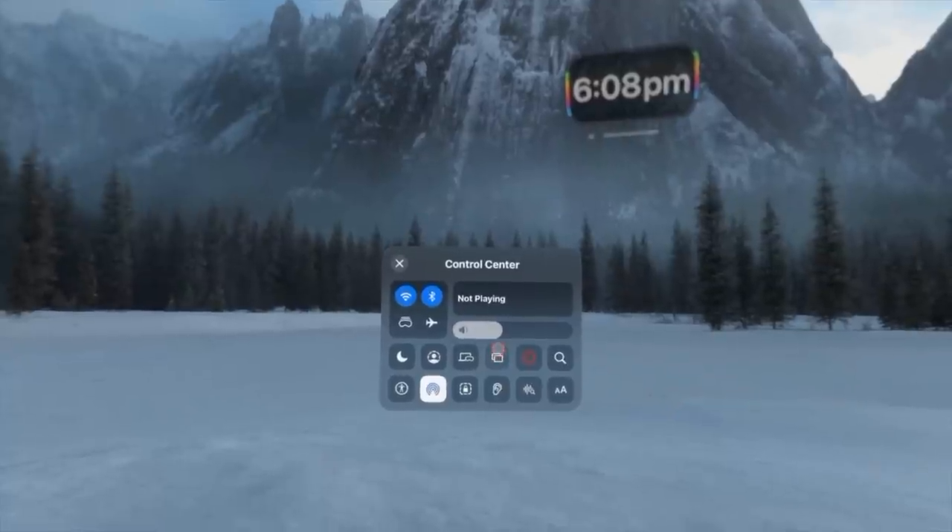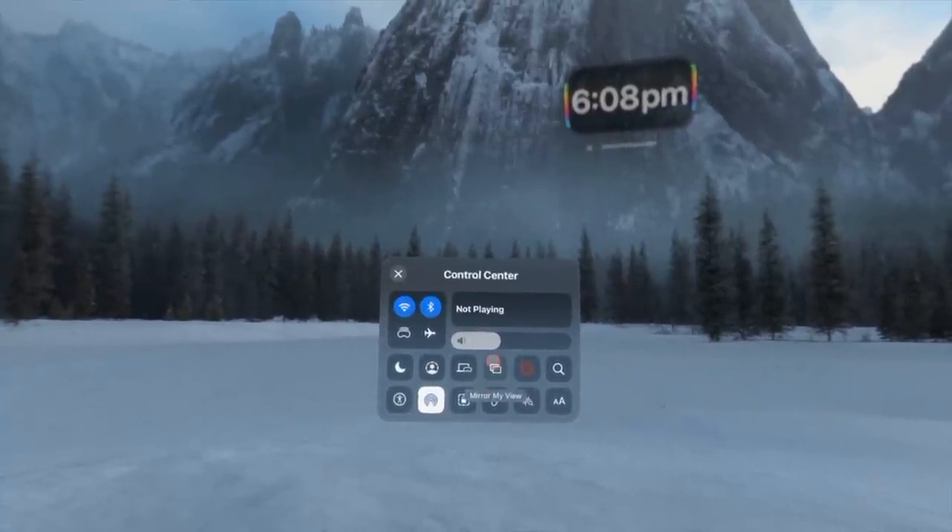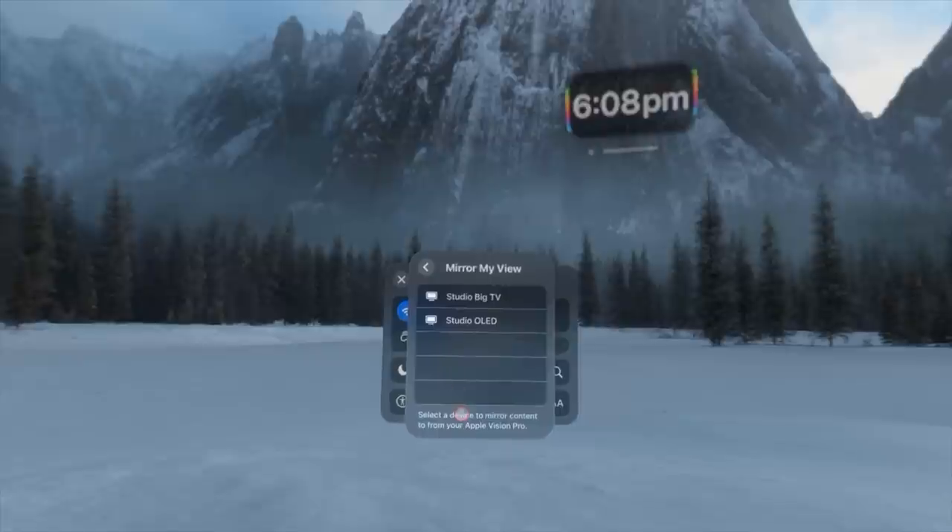If you want to show friends or family what you're seeing in VR, you can mirror the display to a supported TV or Apple TV. Everything shown in the headset will appear on the big screen, and this also supports iPads and iPhones. You can find this in control center.